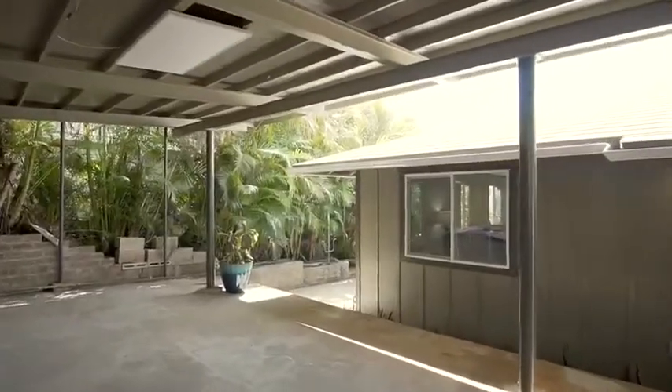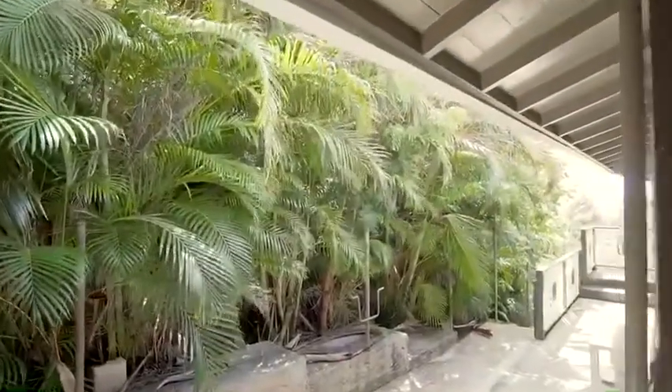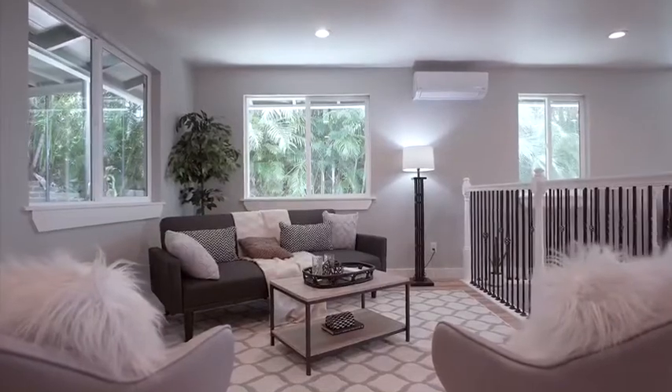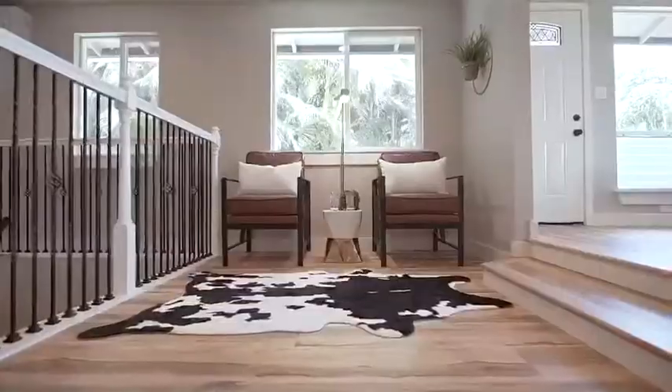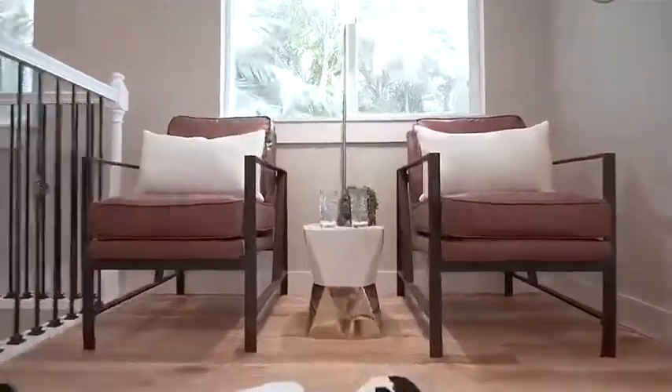Off the quiet street you will find covered outdoor living space which can be used for entertaining or additional storage. As you walk in the front door you will be amazed by the care and attention that was put into this complete home remodel. The entire house is outfitted with life-proof luxury vinyl flooring, great for children and your furry companions.